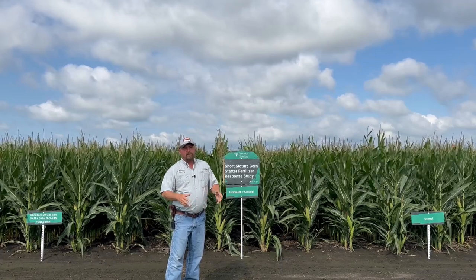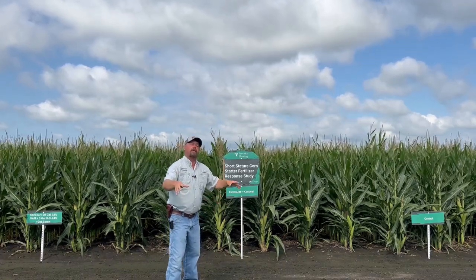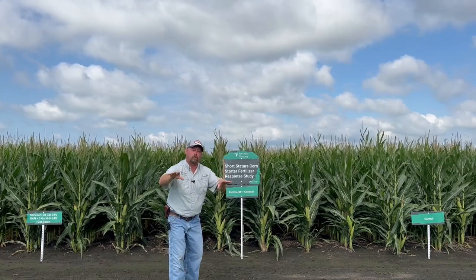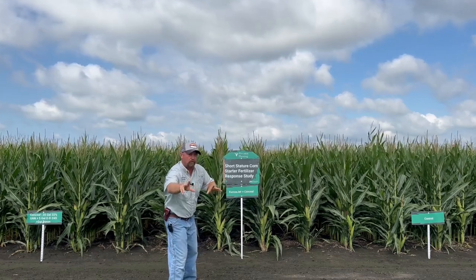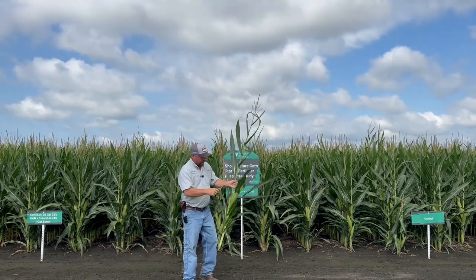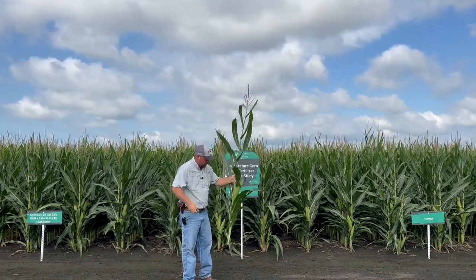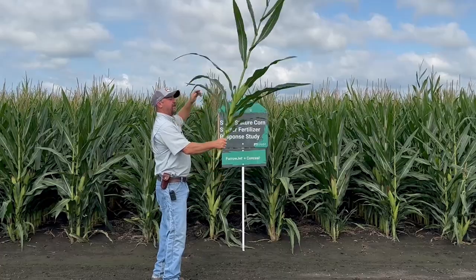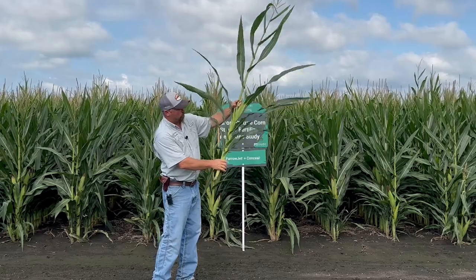What are some of the disadvantages? That's what we're going to monitor this year. I'm going to go into the field, take a corn plant out, and show you how this short corn works. Here is a corn plant that I just cut off at the soil surface, and it is kind of neat how this short corn works.